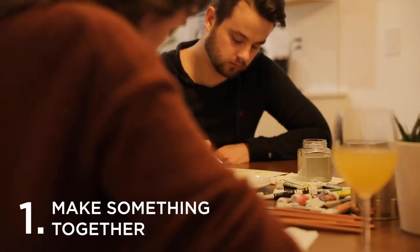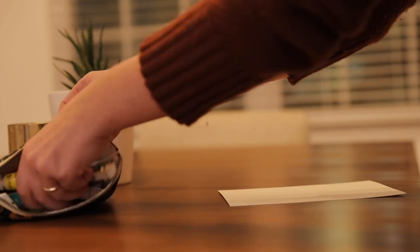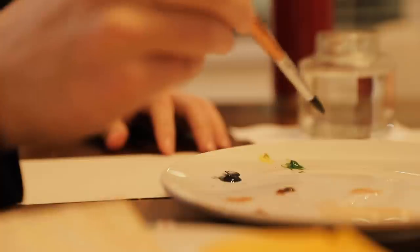Our first idea — and this is one of my favorites — is to make something together. Pick an artistic or creative endeavor and spend a few hours getting lost in that creative activity together. You can really use the supplies you have on hand. If all you have is a pen and a piece of paper, try your hand at sketching. Or if you have a phone, do some photography.